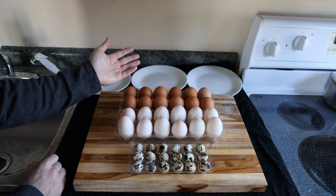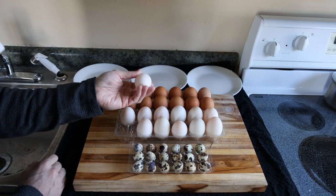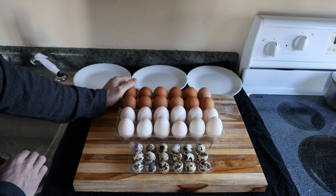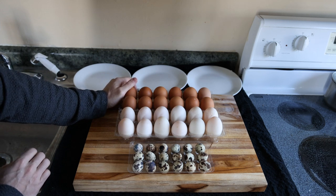The duck eggs are actually kind of equivalent to chicken eggs in value because you're getting a much larger egg with a higher caloric content. When we talk about the nutrition between these, honestly it's not much different.